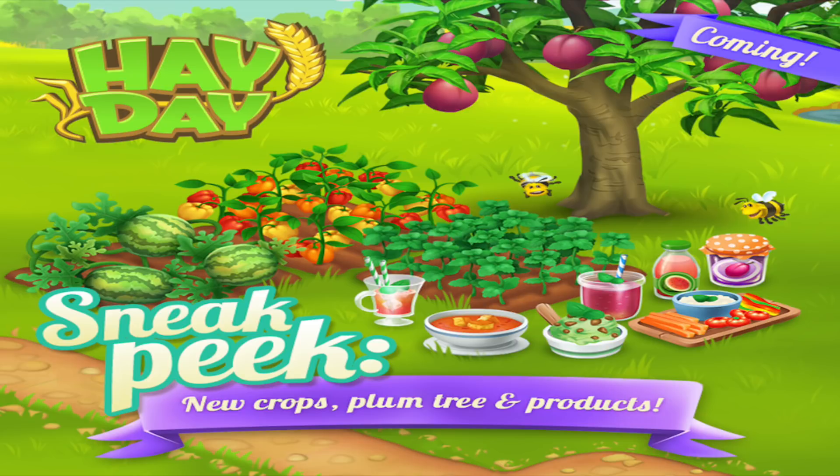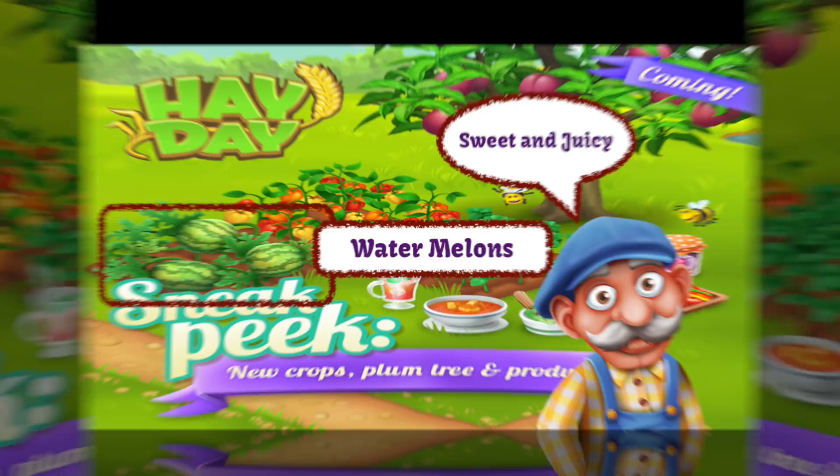Hey there, it's me Redknight and welcome back to the Hay Day update for Summer 2018. It's sneak peek number one and we are getting a lot of new items within the game. So let's go and have a look at those crops, the plum tree and the products and start talking about them in more detail.